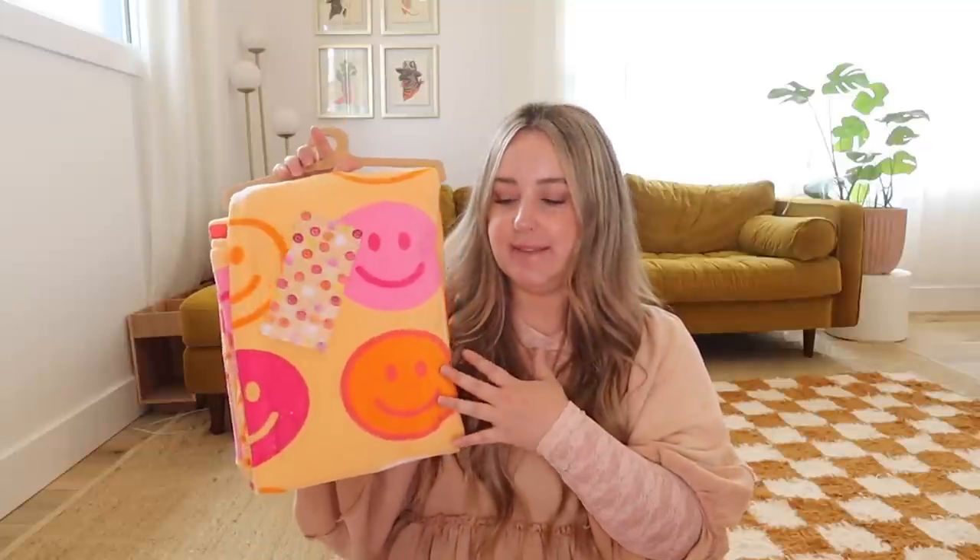On that topic of Walmart upping their game, I got a beach towel. I don't know what it is with smiley faces — what is the chokehold that smiley faces have on me? It's not just smiley faces, it's smiley faces in like the pink-orange kind of hues that I love. I said you're coming home with me. You still have to sift through some not-so-cute stuff, but it's in there — you just gotta dig deep.